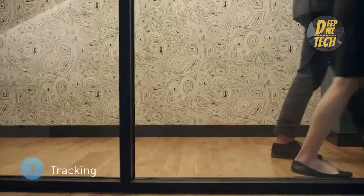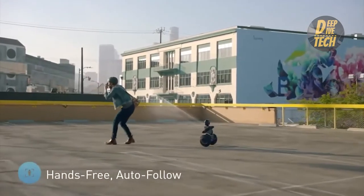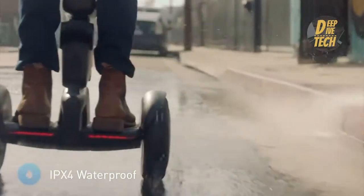It uses smart gyroscope sensors which give a smooth and self-balancing ride experience across most terrains, for up to 22 miles on one charge.